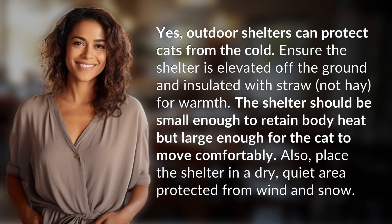Yes, outdoor shelters can protect cats from the cold. Ensure the shelter is elevated off the ground and insulated with straw, not hay, for warmth. The shelter should be small enough to retain body heat but large enough for the cat to move comfortably. Also, place the shelter in a dry, quiet area protected from wind and snow.